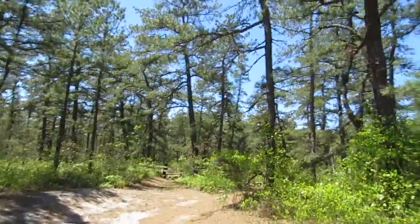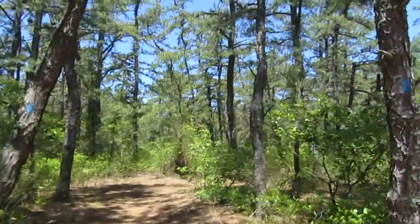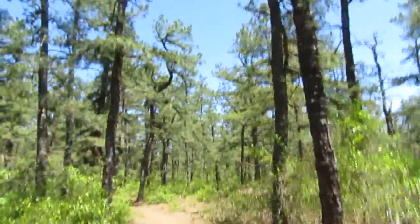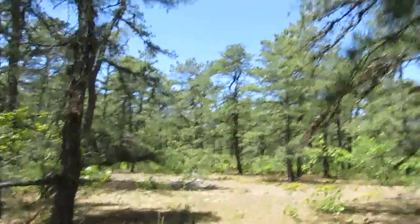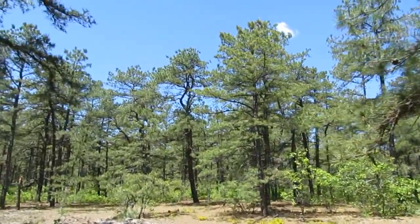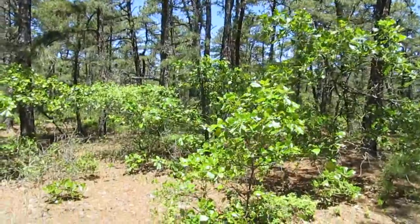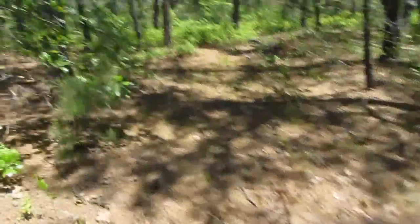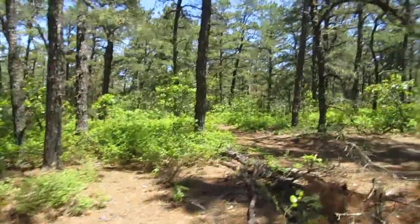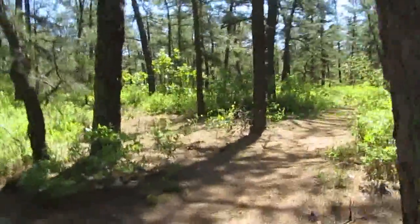We're not going to be going down that fence because the flies are already starting — there are already a few flies out. We're just going to walk on this trail for a little bit this way, and then we're going to be heading south on this Tindy Trail, kind of winding up back where we were earlier.